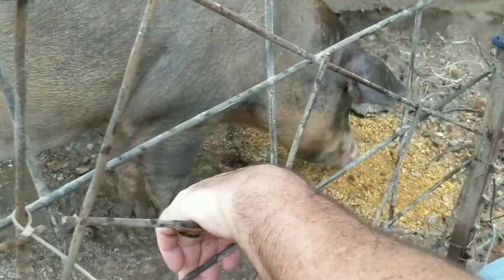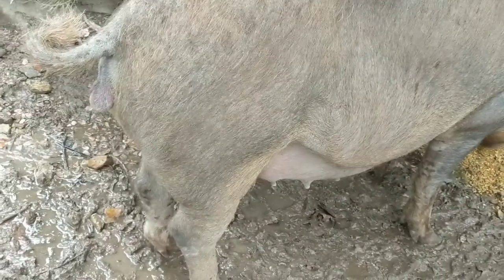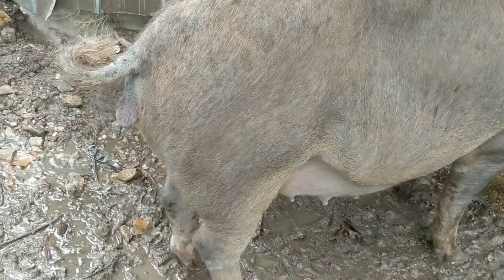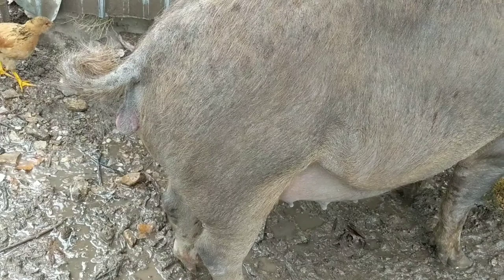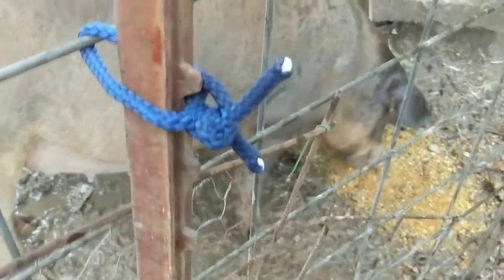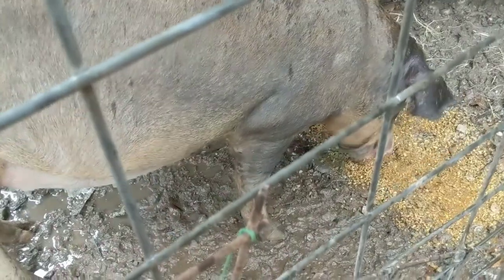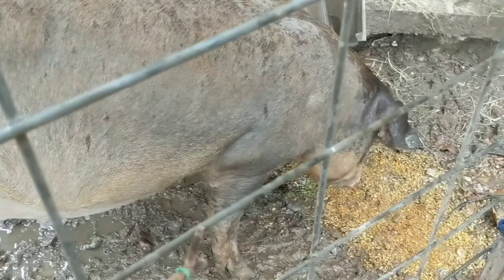She doesn't like that — that's a good sign. She's kind of protruding out the backside, and her teats are bigger. Those were our signs. They say if they start laying around and getting kind of lethargic, it's getting close to time.